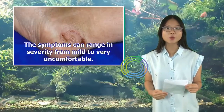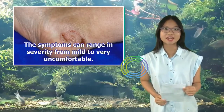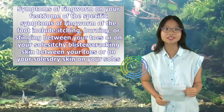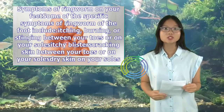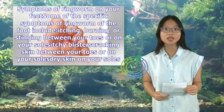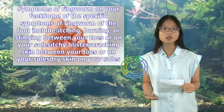The symptoms can range in severity from mild to very uncomfortable. Symptoms of ringworm on your feet include itching, burning, or stinging between your toes or on your sole; itchy, blistering, or cracking skin between your toes or on your sole; streaky skin on your soles or sides of your feet; raw, discolored, and crumbling toenails; and unpleasant foot odor.